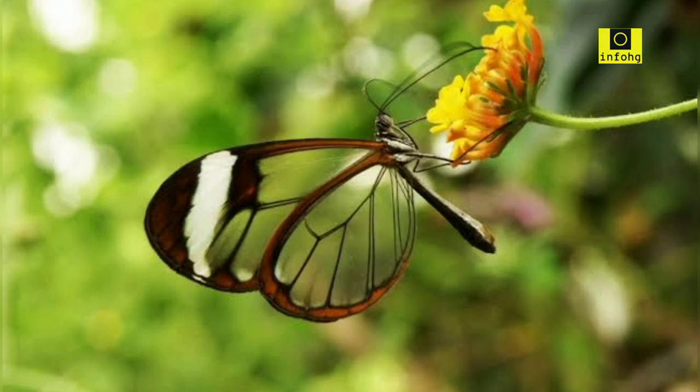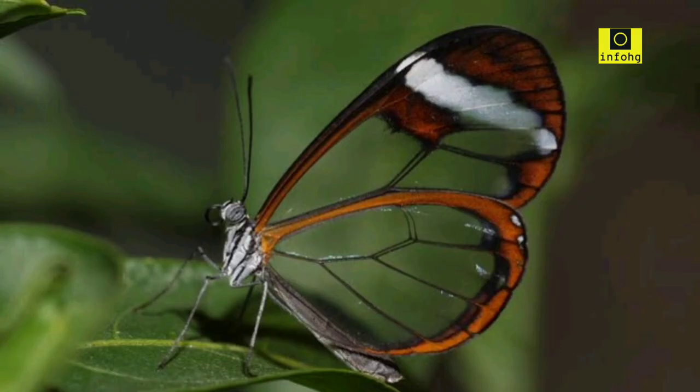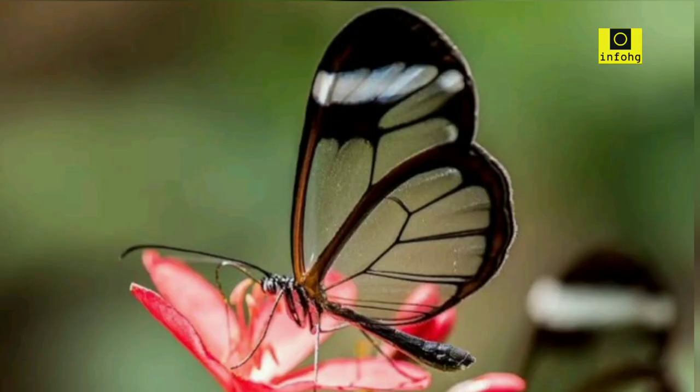Glasswing butterfly — Greta oto. The glasswing butterfly stands out due to its transparent wings, earning it the nickname "invisible butterfly." Its delicate wings allow it to blend seamlessly into its surroundings, making it a fascinating sight.